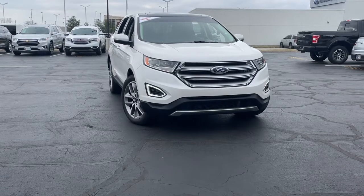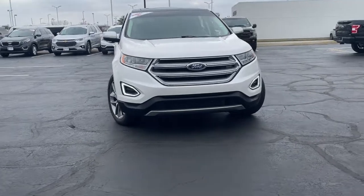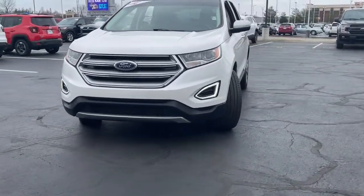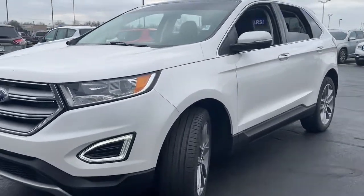Hop into the 2018 Ford Edge. With less than 35,000 miles on the odometer, this vehicle provides excellent value. This stylish, versatile Edge delivers comfort, confidence, and capability.